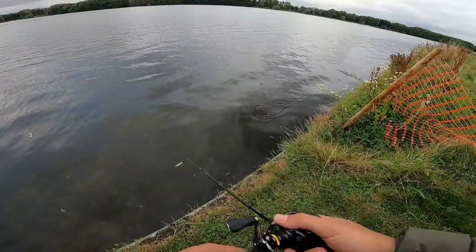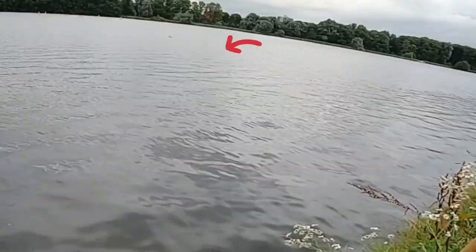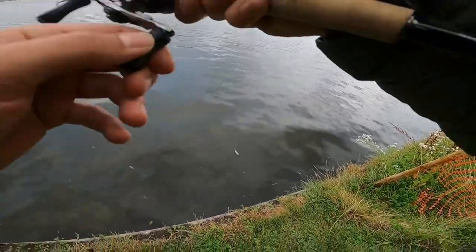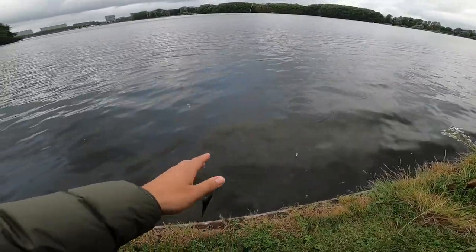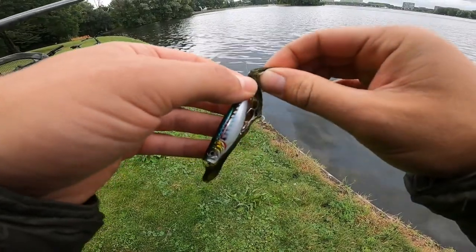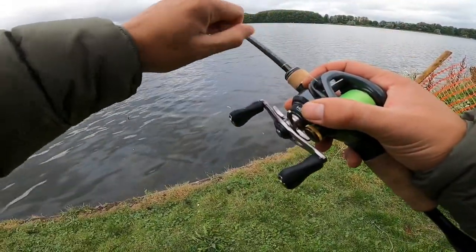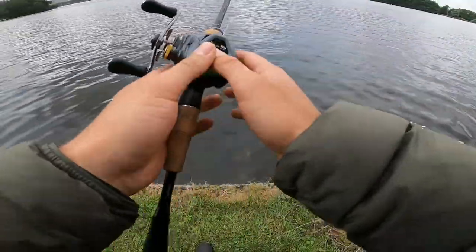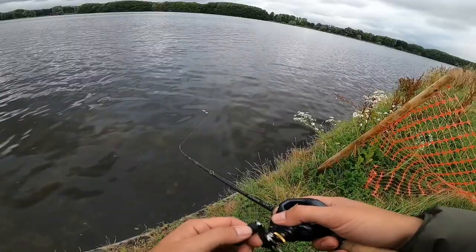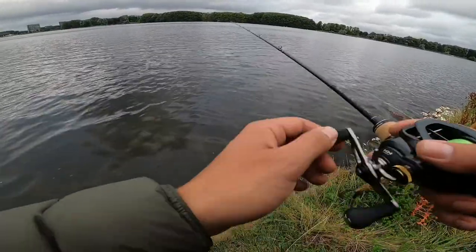Just missed another one. That was a decent one — it might be a 30. Oh, it's come off! That was at least a 30, maybe even a 40. He took me into the weed, he was diving — that was a decent fish. I can't believe I lost that fish. I think that was a 35 or a 40 — at least 35, could have been 40. Nothing worse than losing a good fish. It was pulling drag, it was decent.